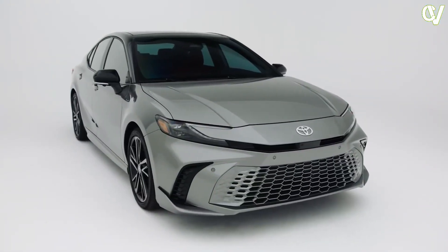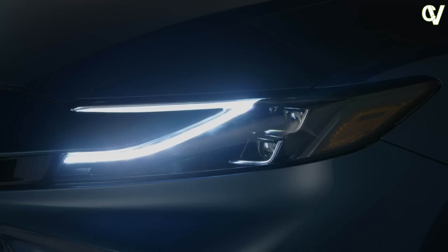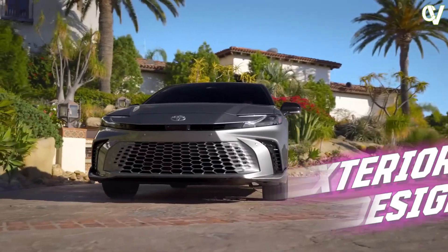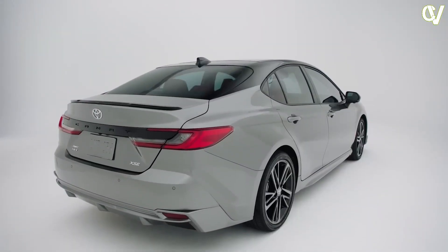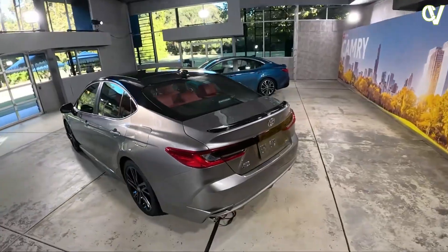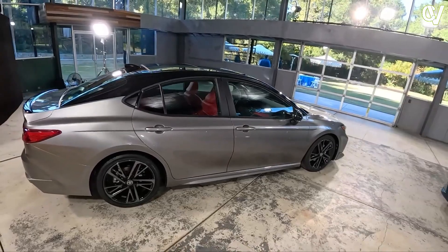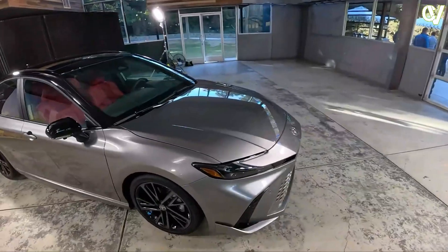The Camry enters its ninth generation with the 2025 model year, complete with a styling overhaul, a redesigned cabin, and a revised set of exclusively hybrid powertrains. Though the looks are new, Toyota confirmed that the Camry rides on the same TNGA-K platform as before. As such, we'd consider this a major refresh rather than an all-new vehicle. This is especially evident when you compare the side profiles, as they look nearly identical.